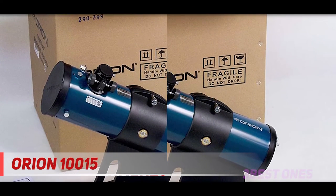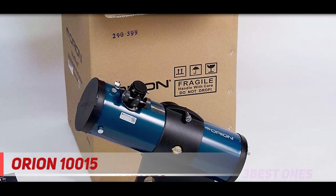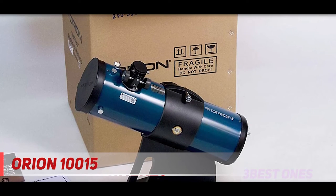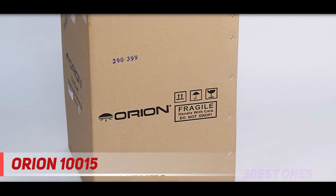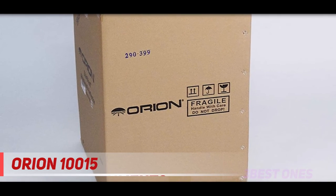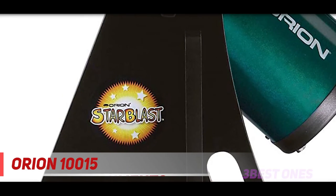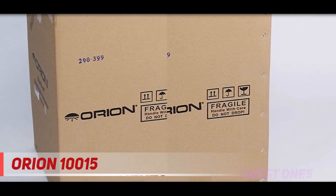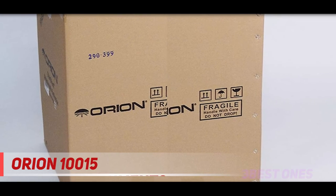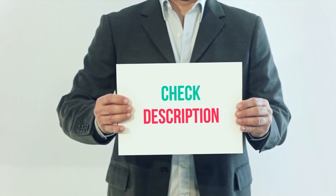But this is no toy. The 114mm aperture parabolic mirror collects a ton of light, and a 500mm focal length widens the field of view enough to enjoy lunar and planetary viewing. The kit includes two Kellner eyepieces — pop on the 25mm for 20x magnification and the 10mm for 50x. Also included are Orion's Moonmap 260, which guides young astronomers through the geography of Earth's only natural satellite, as well as Starry Night astronomy software so your kid can study up on space during computer time. Check out the description link for more information and latest price.